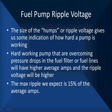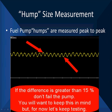The size of the humps, or ripple voltage, gives us some indication of how hard the pump is working. Hard-working pumps overcoming pressure drops in the fuel filter or crushed fuel lines have a higher average amps and higher ripple voltage. The maximum ripple we expect to see is 15% of the average amps. If it gets much above 15%, suspect there's a fuel restriction somewhere. We measure from the top to the bottom of the hump — if it's greater than 15%, we don't fail the pump on that alone, but we tie it to something else. Did we have extremely high amperage? High end of the curve — big humps — means we may have restrictions that could prevent sufficient fuel delivery under wide-open throttle, high fuel demand conditions.